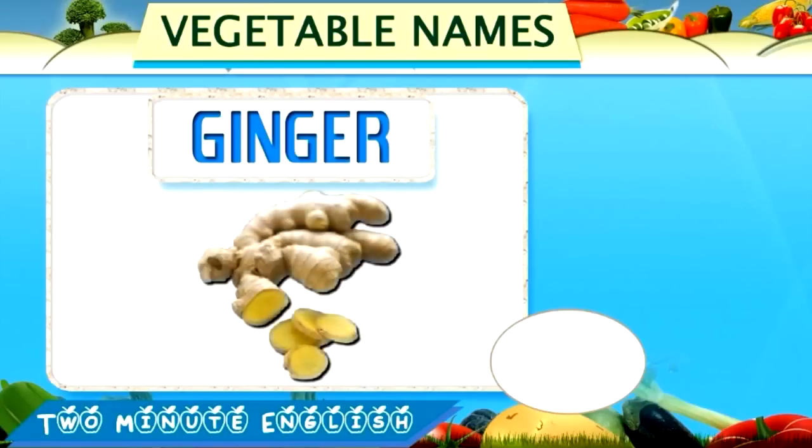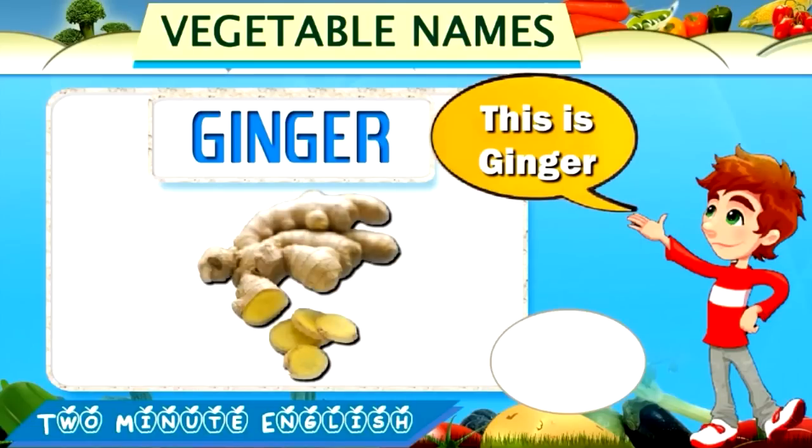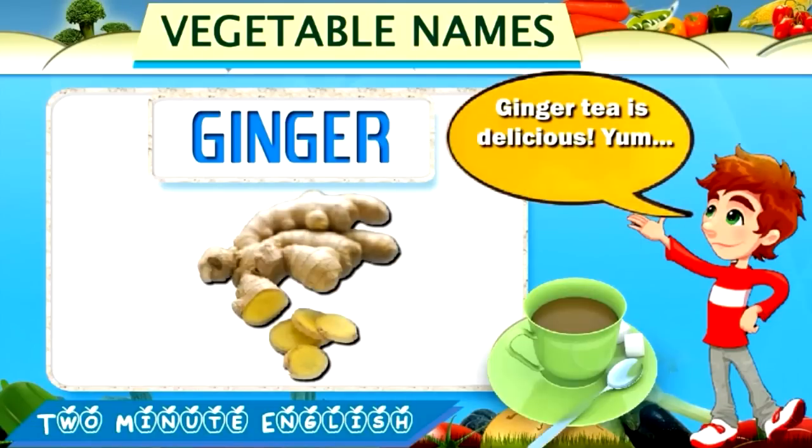Ginger. Ginger. This is ginger. Ginger tea is delicious.